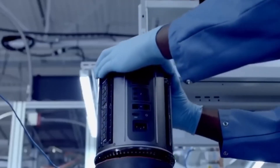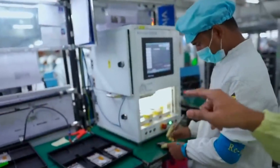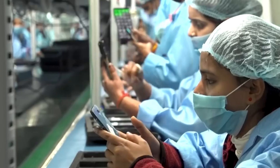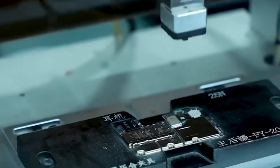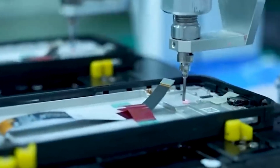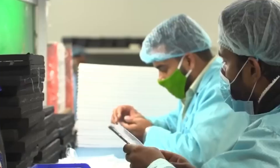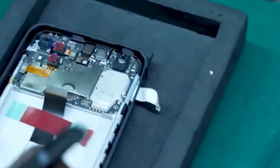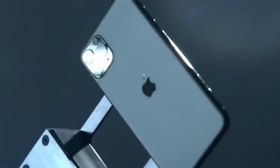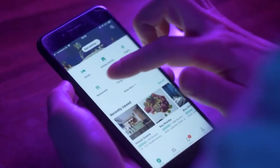After passing quality control, the iPhones go through final assembly, where they get their software installed and undergo final testing. Every iPhone is connected to a computer, which installs the iOS operating system and runs a series of tests to ensure everything works perfectly. The phones are then cleaned, polished, and prepared for packaging. This final stage includes checking for cosmetic defects and ensuring all features, like the camera and touchscreen, function correctly. Each iPhone is then ready for the user — complete and flawless, right out of the box.